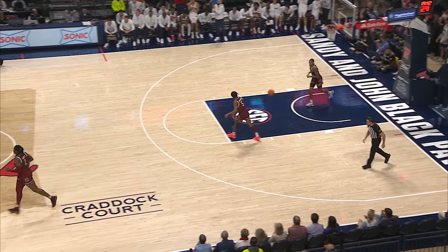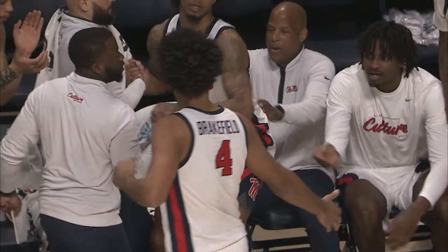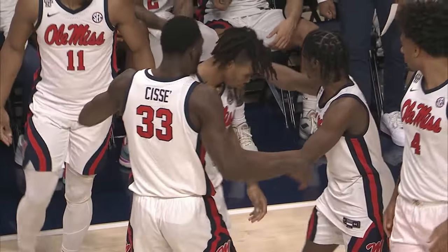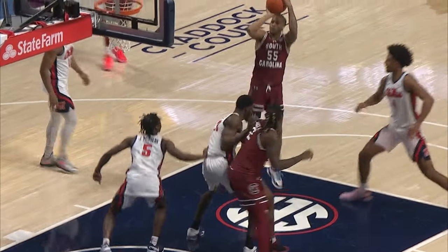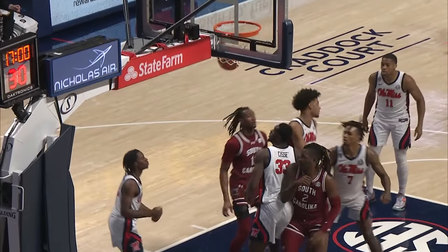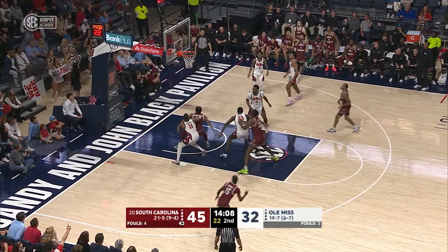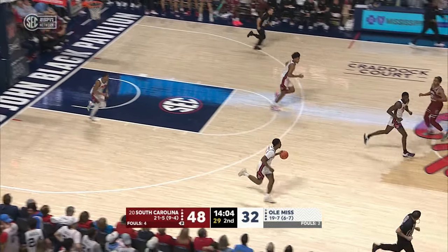They get it to Moussa Cisse for the dunk. Off the first four out — Flanagan crossover, finds some space, knocks down the 17-footer and he's fouled on the shot. That's a shot he can get any time he wants. Cooper finds some space just inside the free throw line and he gets a friendly roll. Jacoby Wright — three is good from the wing, just in front of the South Carolina bench.